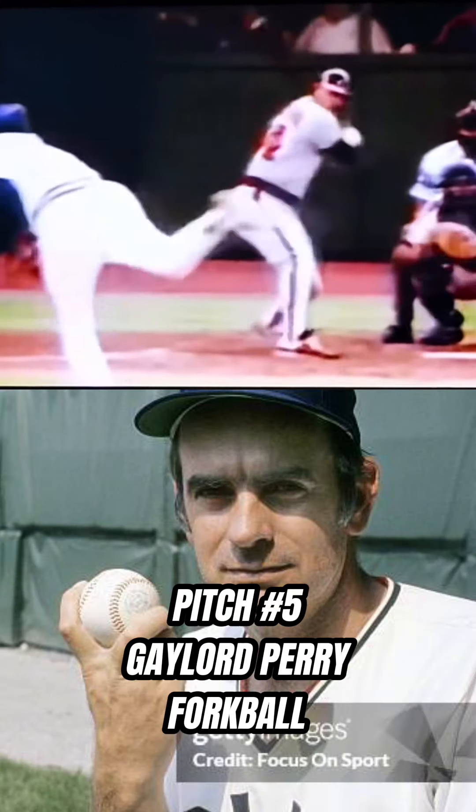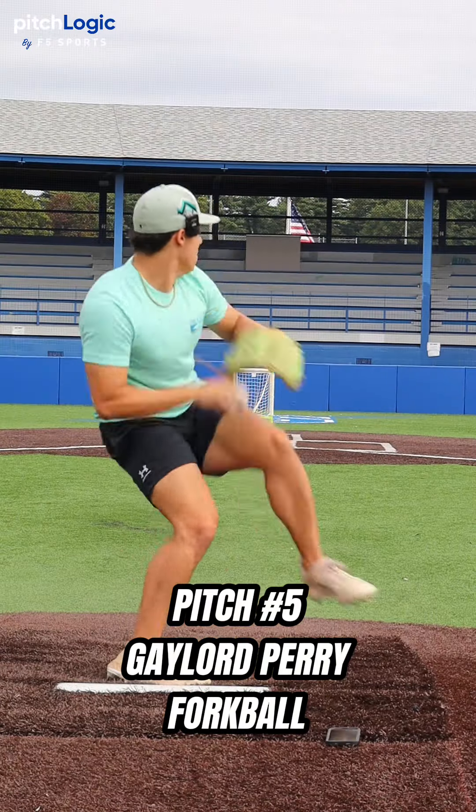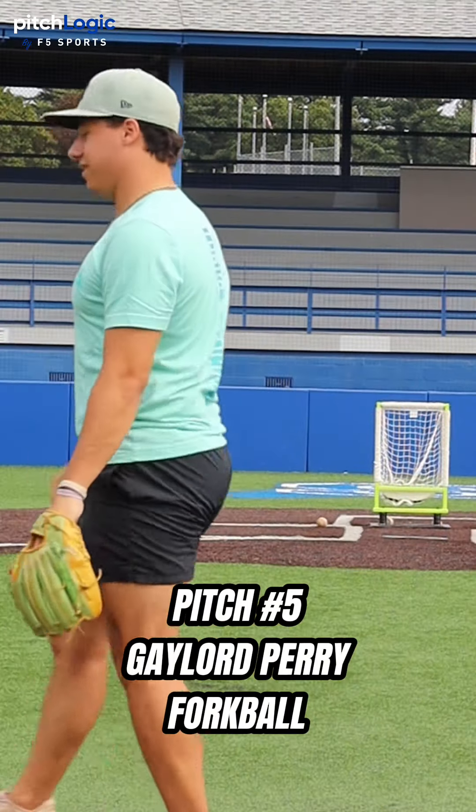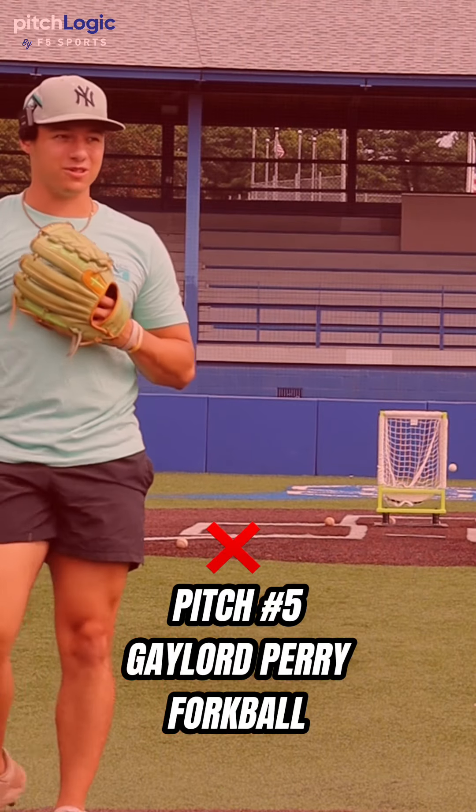Next, we got the Gaylord Perry forkball. Oh my goodness, this thing is nuts. We're gonna get it. Oh, that was so close. I still failed.